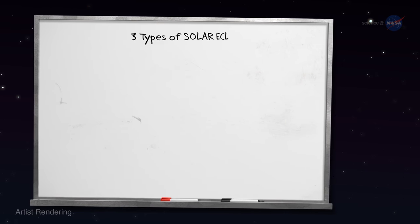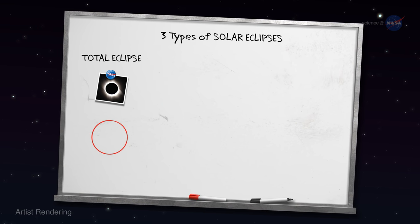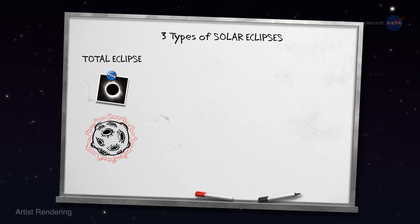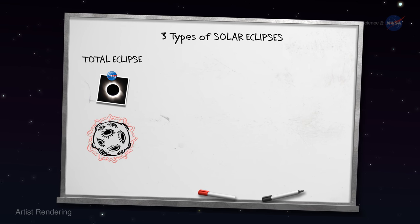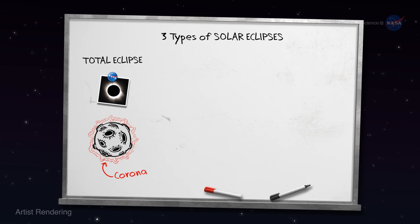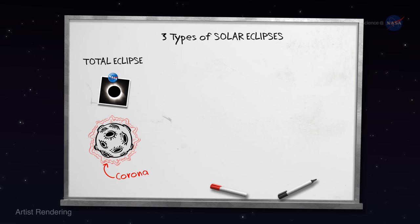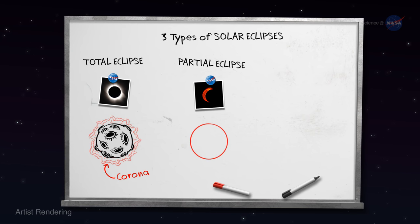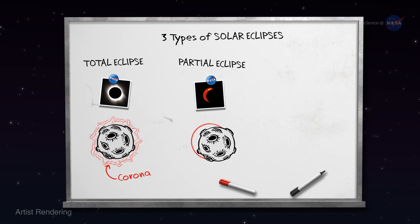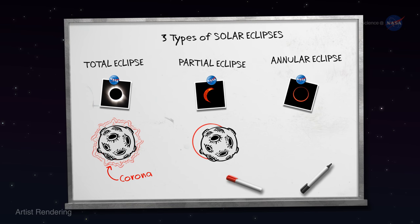There are three types of solar eclipses. The first is a total eclipse: the moon completely covers the blinding disk of the sun. The sun's ghostly outer atmosphere, called the corona, springs into view, mesmerizing onlookers in the path of totality. The second is a partial eclipse: the moon crosses in front of the sun off-center, leaving a crescent-shaped portion of the sun visible.